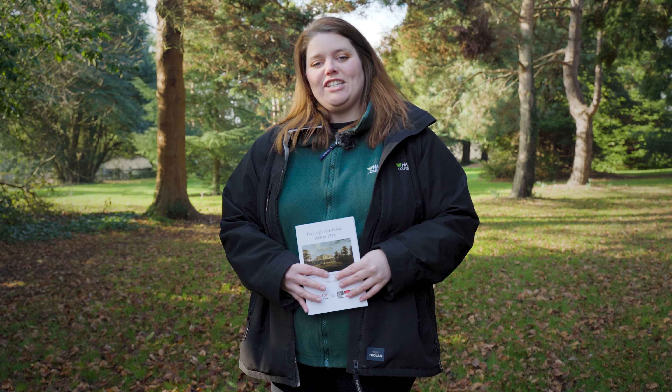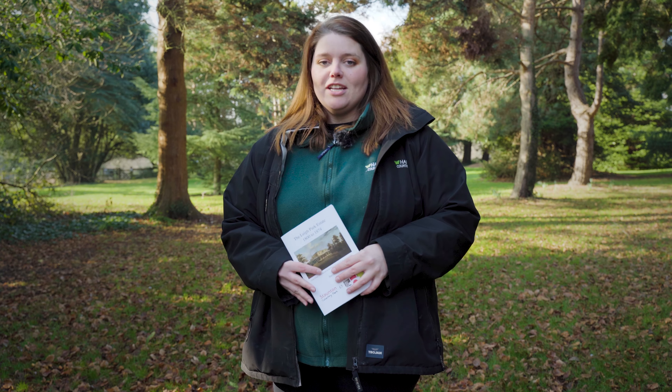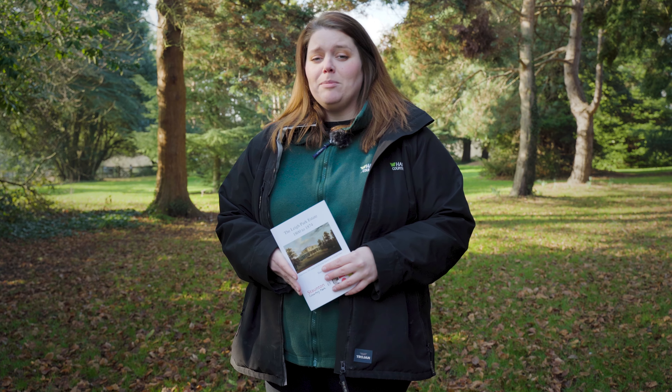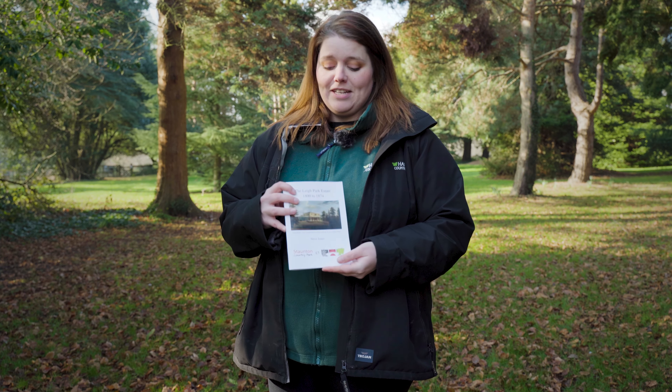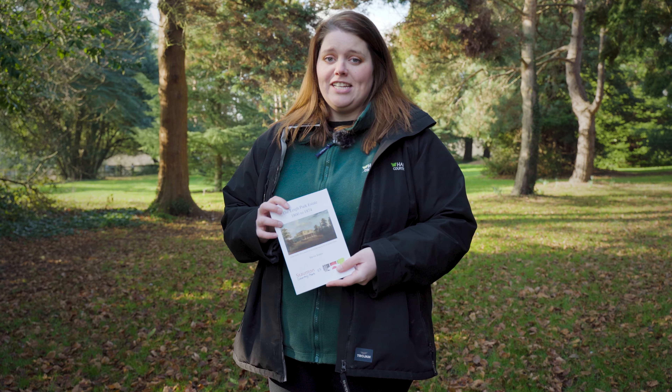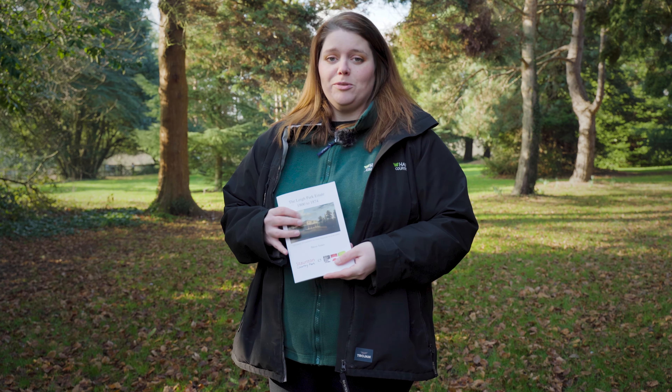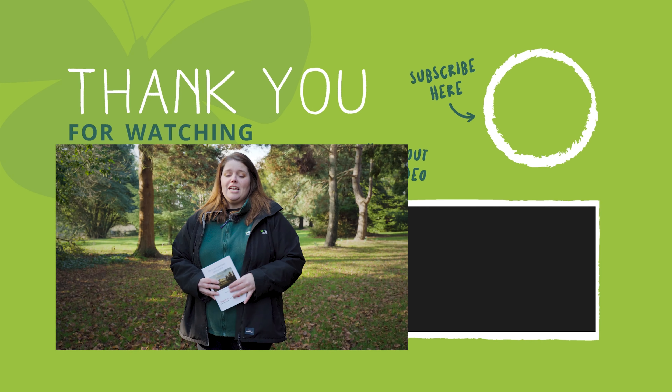I hope you've enjoyed watching this video. If you'd like to know more about Staunton Country Park or Staunton Farm, please come and visit us. We have fantastic brochures available in our coach house that tell you all about the history of Staunton Country Park. If you've enjoyed this video, please don't forget to like and subscribe. Thank you so much for watching.